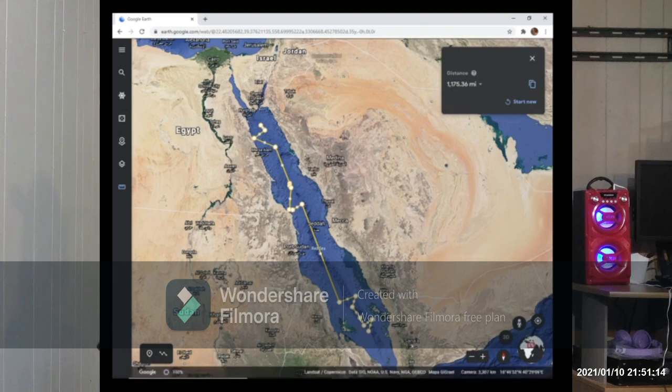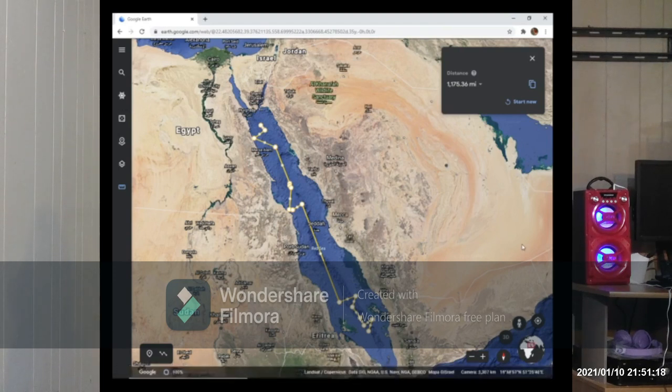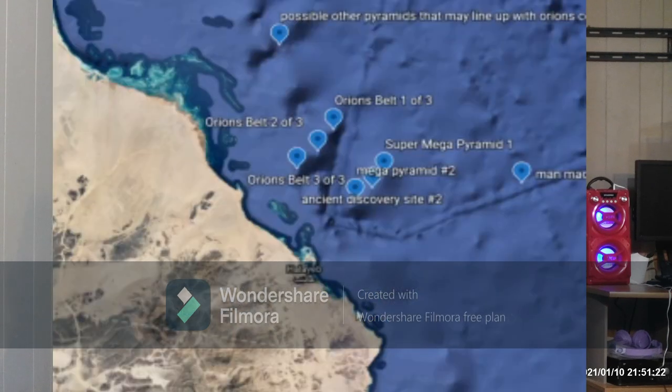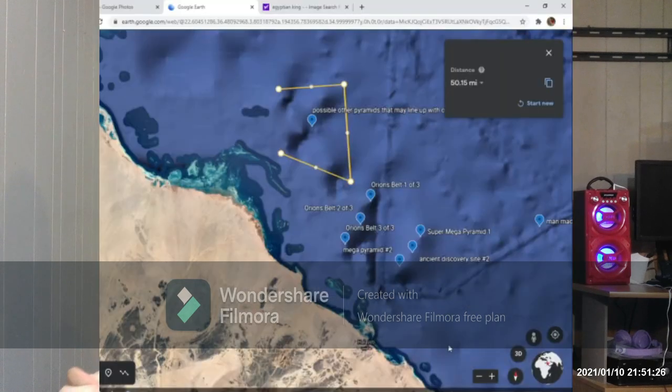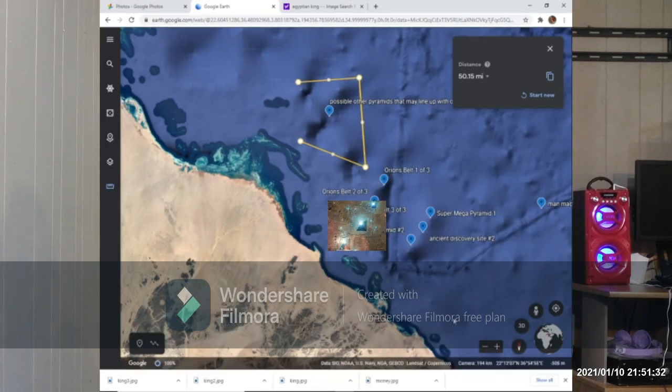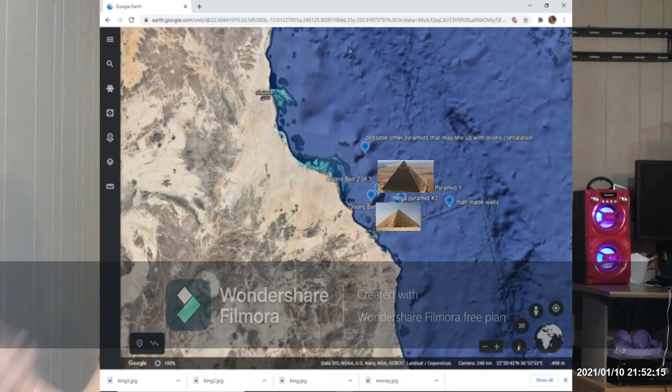I do believe that both discovery sites correlate with one another in both design and time of existence. So, a final recap: it starts with a 1,300-mile-long man-made wall, with angles and all, found in the Red Sea around Halaib, Egypt. Also seeming to appear are three pyramid-like structures that happen to resemble Orion's Belt, along with others that may align with the constellation as well. There may also be two super mega pyramids on the other side of the wall. Is it possible to drain the Red Sea?